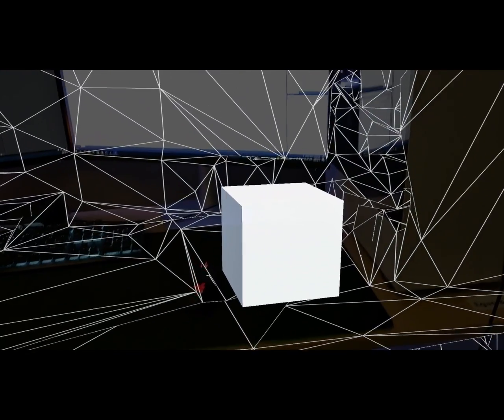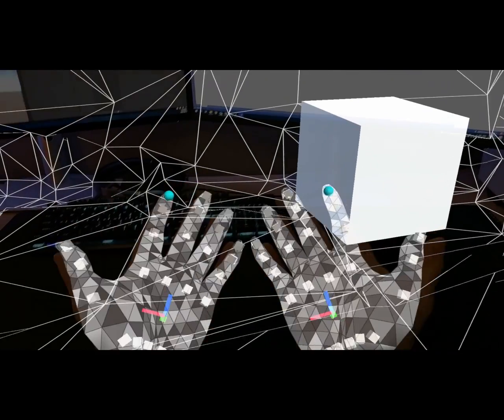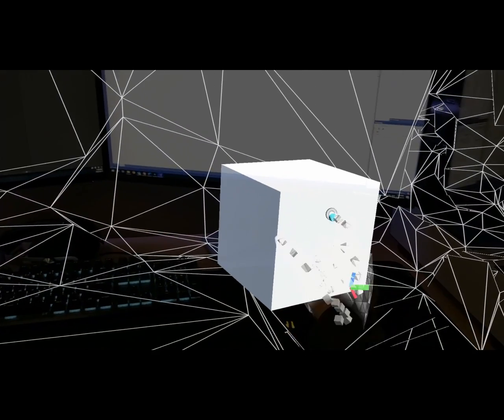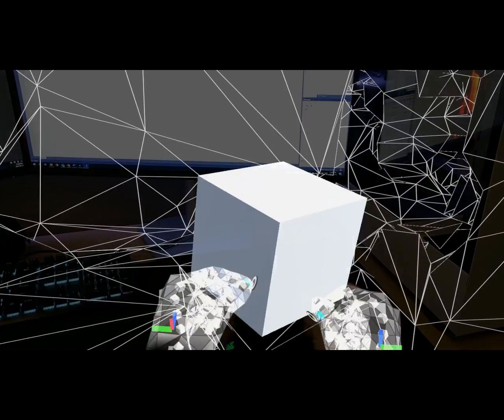Right now I'll just show a quick demo. Here we see how the HoloLens has mapped the physical space at my desk as well as my hands, which are used as inputs. I can manipulate and transform objects and move them around the real environment. I made this quick demo just to show the basics of what we're working with here at the University of Prince Edward Island.